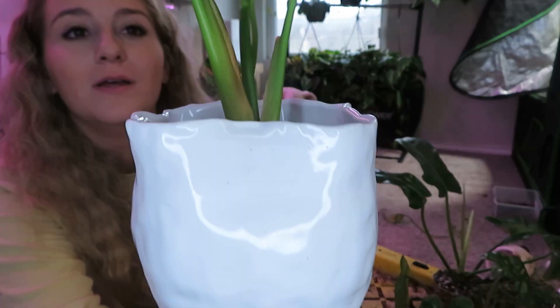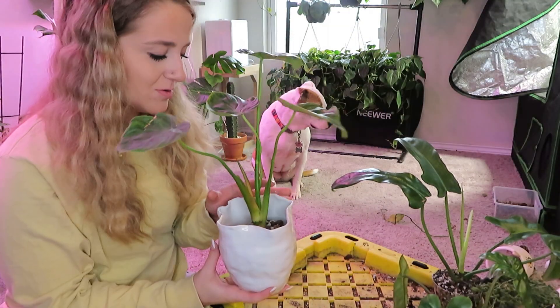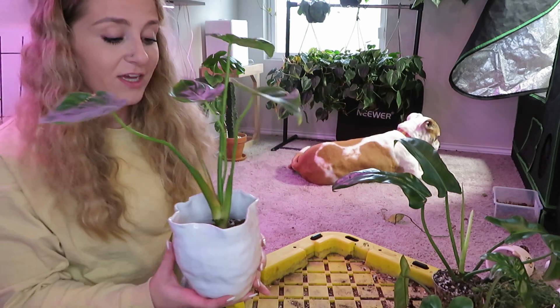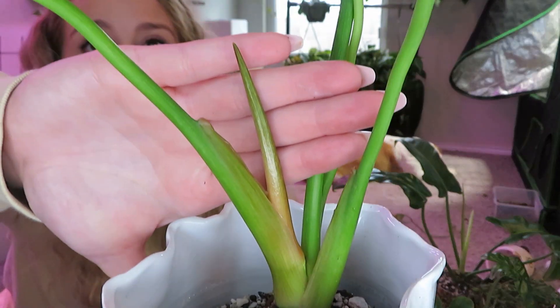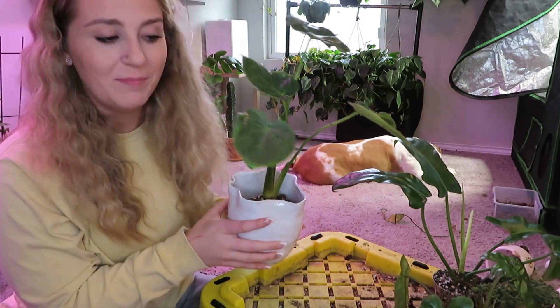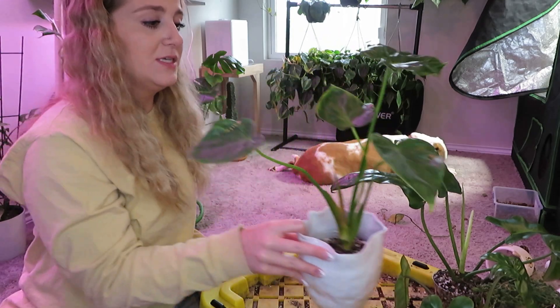There is the pastazanum repotted. Another reason I wanted to up-pot this is because I think it's trying to mature — you can see it has switched from petiole growth to cataphyll growth. So yeah, I figured it was time to repot her. Now this also needs water. I'm going to see if there's anything else that just kind of desperately needs repotting.